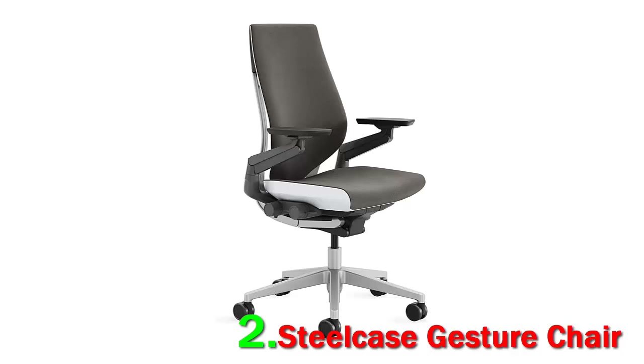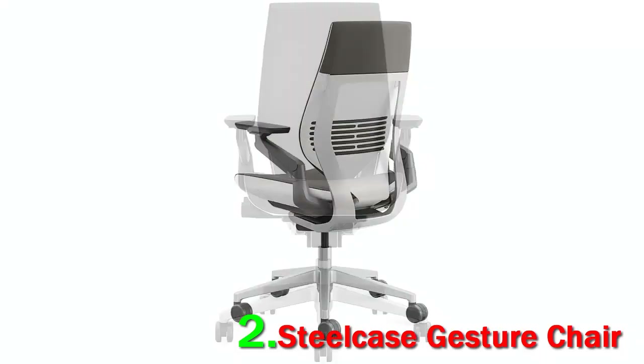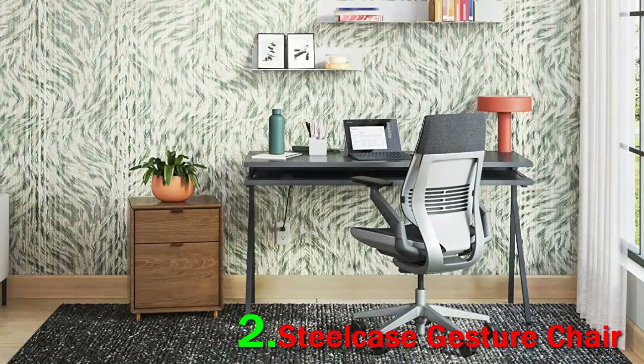Number 2: Steelcase Gesture Chair — increased productivity and maximum comfort makes it pay for itself. At close to one thousand dollars, you might be questioning the efficacy of this chair, but fear not — it's worth every penny, as shown in our Gesture chair review. This is the best ergonomic office chair on our list, developed after a study of two thousand people in 11 countries.